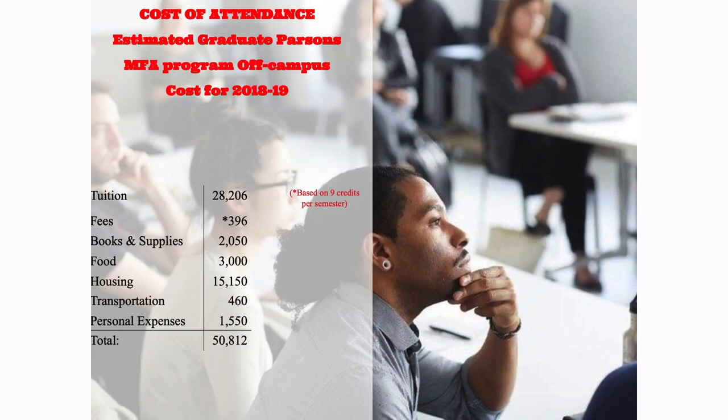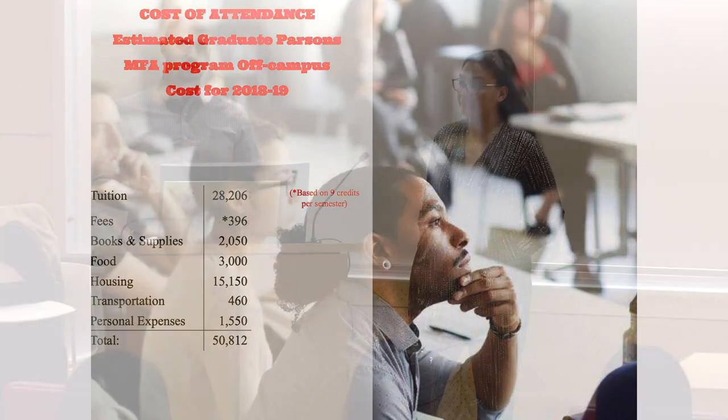We also use cost of attendance to determine the maximum eligibility we can award for financial aid — we cannot go over it for outside loans. It can be adjusted if you're paying additional rent or need a computer, for example. The components we use to calculate it include tuition, fees, books and supplies, food, housing, transportation, and personal expenses. If you have an outside loan or scholarship coming in, contact us and we can adjust the cost of attendance accordingly.